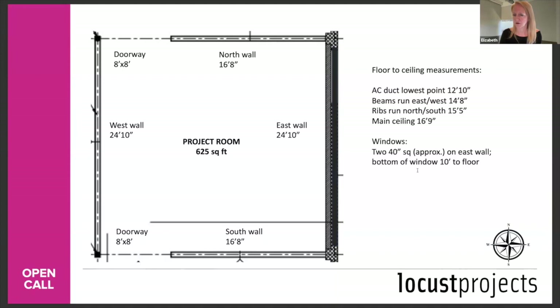Q: Housing — are families accommodated? We try to do the best we can, and that's something we can get into more detail about if you are selected. You would need to facilitate travel expenses for any family members who need to travel with you.